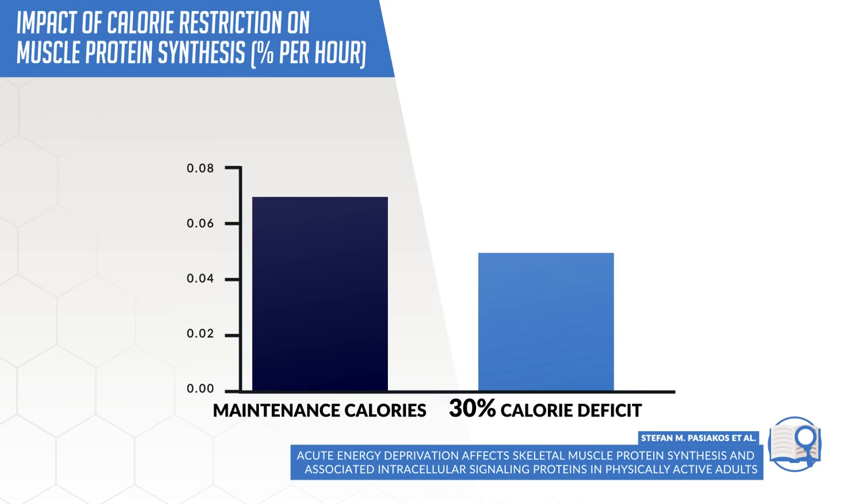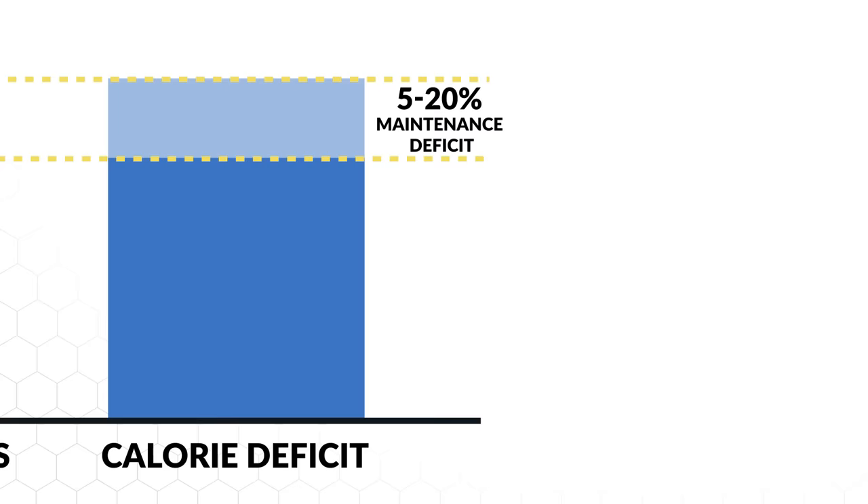The first thing you need to do is set up your diet, which is going to be the most important factor of achieving a body recomposition. Although we do want to be at a calorie deficit to enable fat loss, research has shown that the larger the calorie deficit, the greater the reduction in protein synthesis, and therefore the less likely you'll be able to experience muscle growth. So what you want to do is eat at a very slight deficit of roughly 5% to a maximum of 20%, which for most individuals equates to about 100 to 500 calories below maintenance.